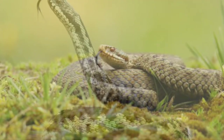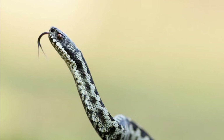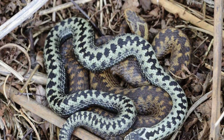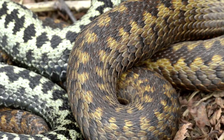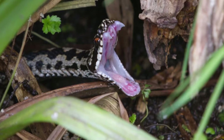You should be fine as long as you don't pester them — leave them alone and they shouldn't bother you by biting you. They're found all throughout the UK apart from Ireland. The males are white and the females are brown, so there's a bit of sexual dimorphism there. Make sure not to bother them because they do have a nasty bite.